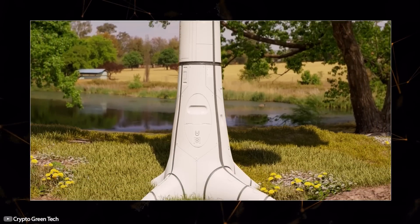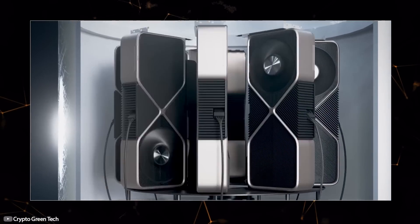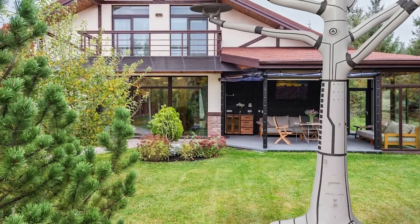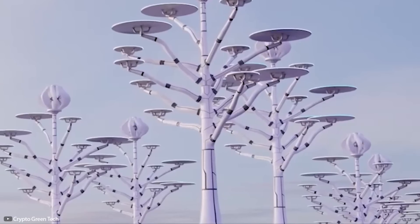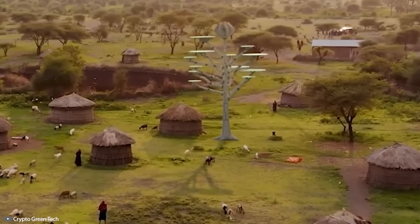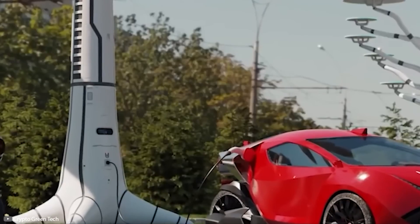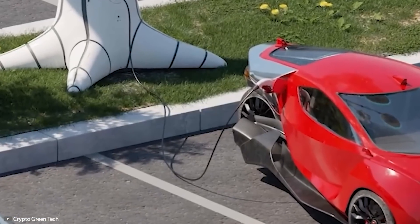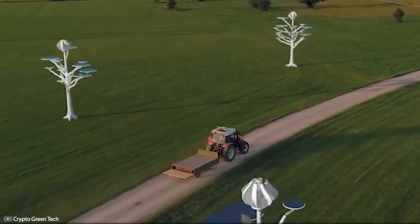Additionally, it can be used as a backup power source for your home. Moreover, the device has a futuristic look resembling a real tree. According to the creators, such a tree pays for itself in just 24 months of use, allowing you to make a profit from cryptocurrencies. You can install several of these trees on your property for cryptocurrency mining and clean energy generation.